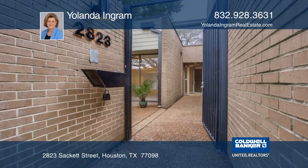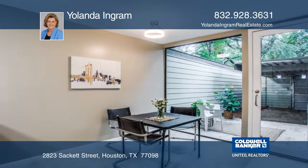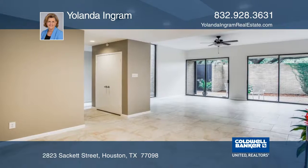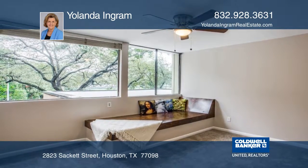This remodeled three-bedroom, two-bathroom home features an abundance of natural light. There are many updates throughout the home, which includes the roof, HVAC, and tile flooring. The kitchen has granite, stainless steel appliances, and wall-to-wall glass doors in the breakfast and living areas.